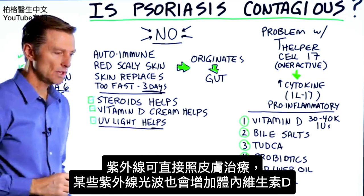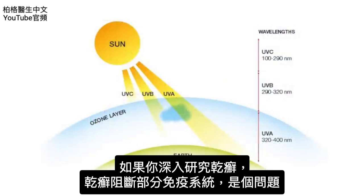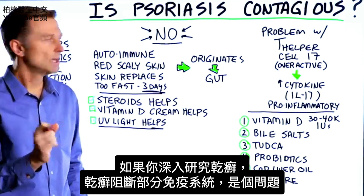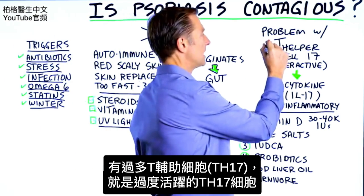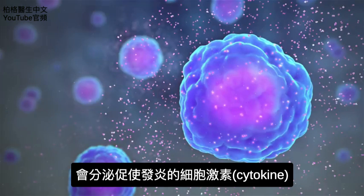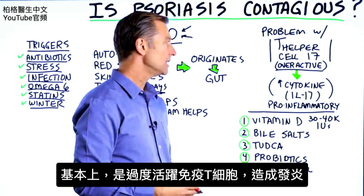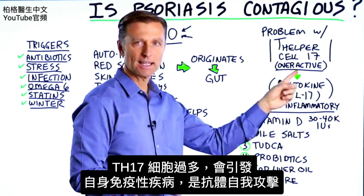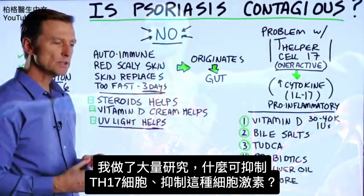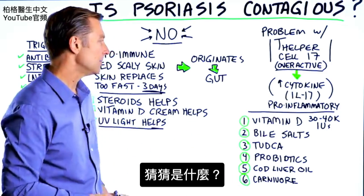What does UV light do? It's a therapy directly on the skin, but also certain UV frequencies can increase vitamin D in the body. If you do a deep dive with psoriasis, they've isolated part of the immune system being a problem — there's an excessive amount of T helper cell 17 activity. It's an overactive T helper 17 cell producing too much of this pro-inflammatory cytokine, creating overactive immune-driven inflammation. When this cell is too high, it can trigger an autoimmune condition where your body starts to attack itself. I did a huge search on what could suppress this cell and suppress the cytokine — and guess what came up? Vitamin D.